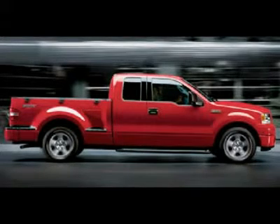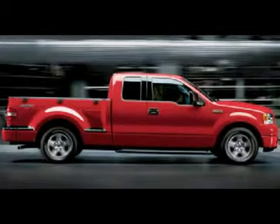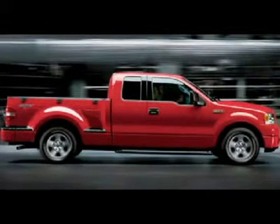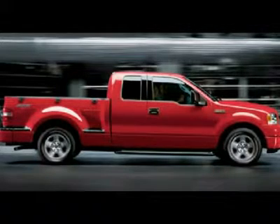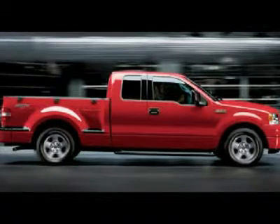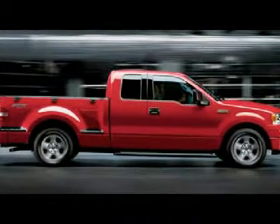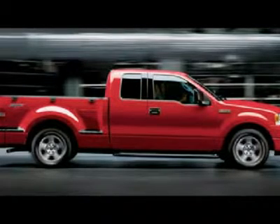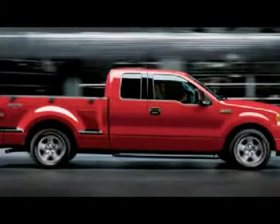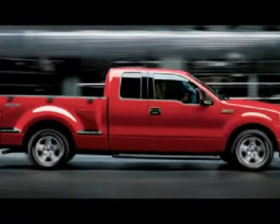One owner, 5.4-liter V8 engine, super cab extended cab four-door, short 6.5-foot box, FX4 off-road suspension and trim package, automatic transmission, turn-dial 4x4 four-wheel drive, gray cloth interior, 40/20/40 split bench seating. Towing package receiver hitch, transmission cooler and wiring, 3.73 gears with limited slip differential.